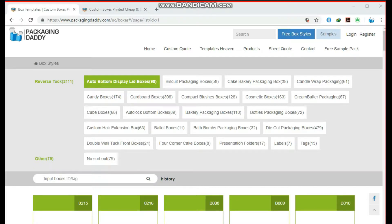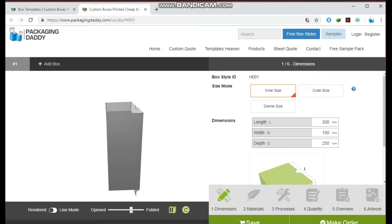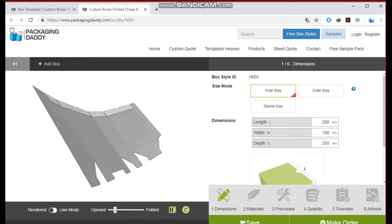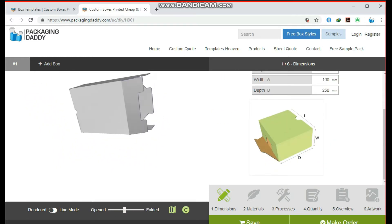Hi, Peter here from Packaging Daddy. Although there are many types of boxes, today I'm going to tell you about custom sleeves. This sleeve is used for multiple products and stores, but you can change its size and use it for your custom products. Changing the length, width, and depth will change the size of the box.